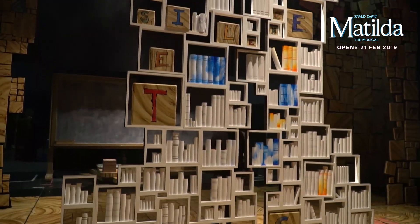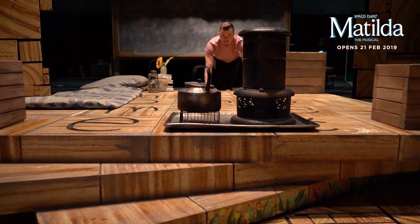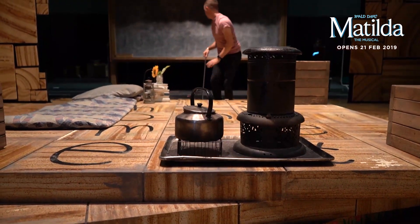Hi, my name is Peter Barnett, I'm the stage manager for the international tour of Matilda the Musical. I'm going to take you on a little tour backstage so you can see some of the things which happen behind the scenes. Follow me.